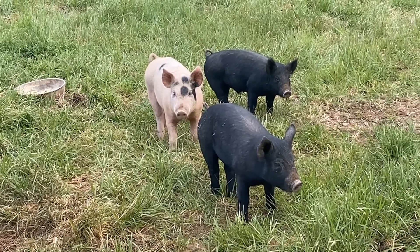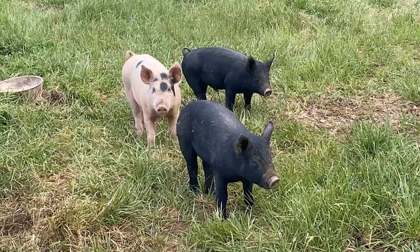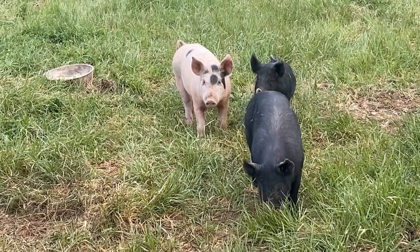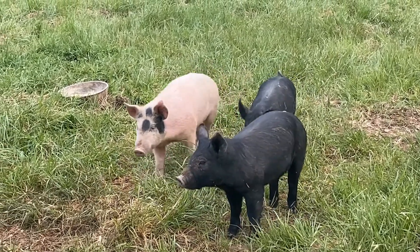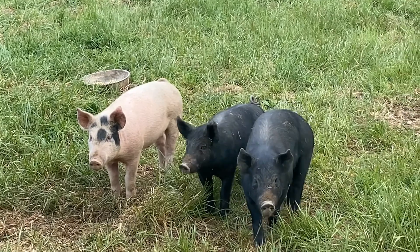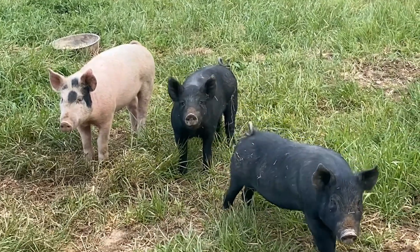Even the runt — the runt's the one in the back right — he's filling out pretty well. Our bigger one, our white one, and the other black pig — the white one's still a little bit bigger, but they're very comparable in size right now.